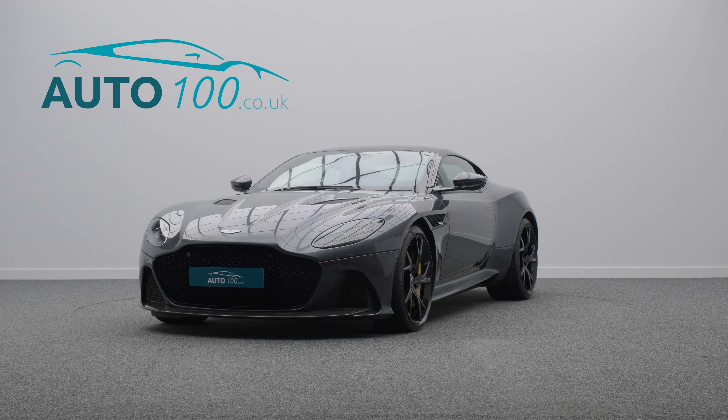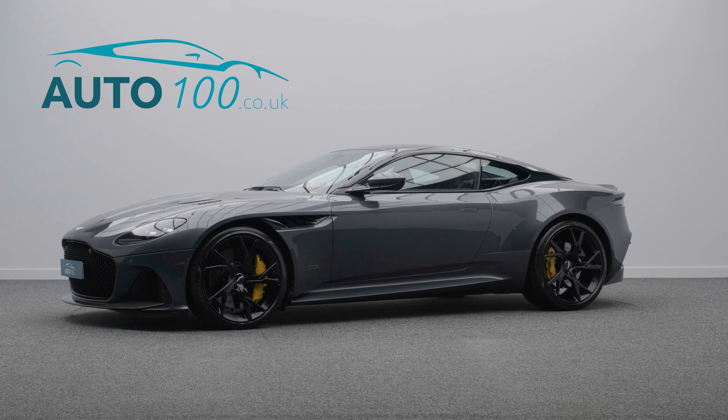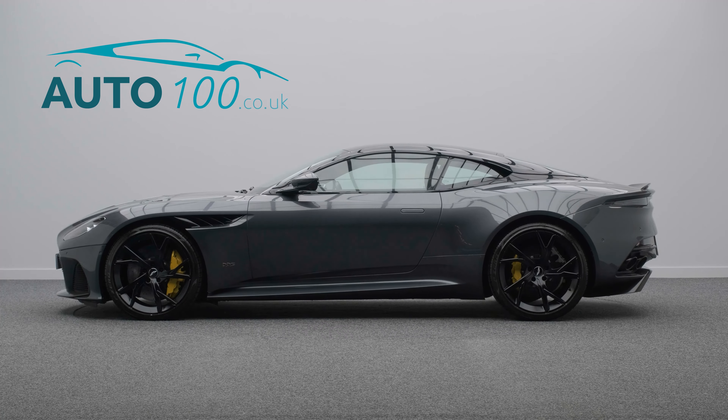The performance is phenomenal, with the turbocharged 714 horsepower engine taking you from 0 to 60 in a whopping 3.4 seconds.